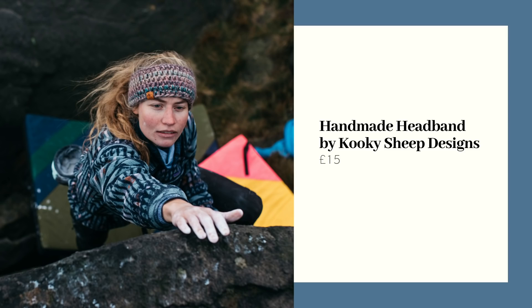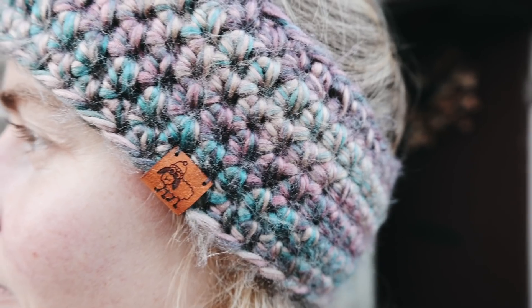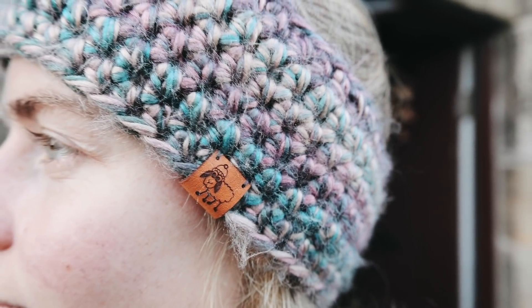Pretty much every time I go out for a walk I wear this headband and I get asked so many questions about it. It is handmade by a girl called Jen who lives in Ireland. It's also fleece lined so it keeps your ears super warm. This would make such a great gift for someone who wants to get out on more winter walks — I actually wear it pretty much all year round. It costs £15 and Jen sells these on Etsy.